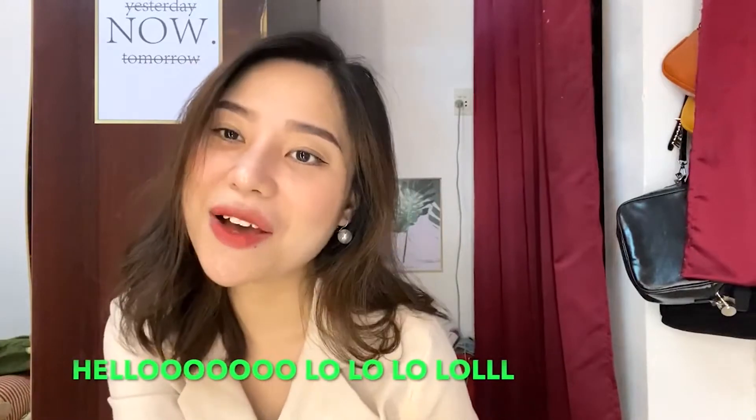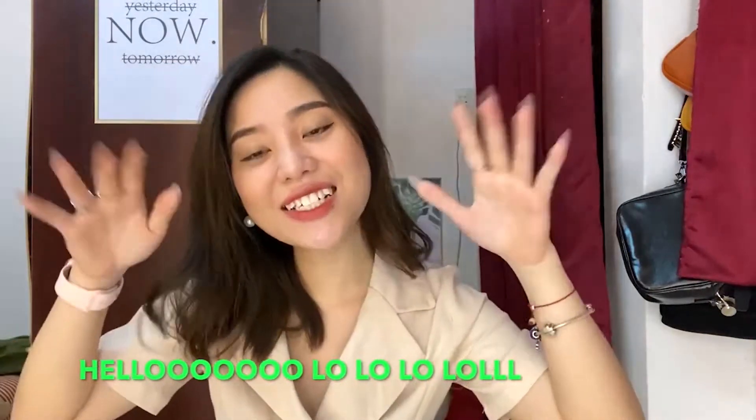Xin chào tất cả các bạn. Chào mừng các bạn đã quay trở lại với kênh của mình. Hôm nay mình sẽ không làm về chủ đề make up, cũng không làm về chủ đề review công nghệ, cũng chẳng làm về chủ đề đồ ăn. Ngày hôm nay mình sẽ làm về chủ đề skin care.